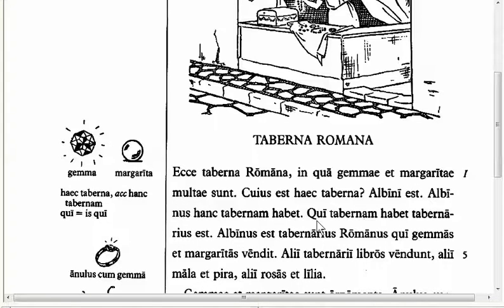We want to add the antecedent — the thing that comes before the Qui. It's assumed that it's going to be, as it shows you in the margin, 'is qui' — 'the person who,' or 'he who has a shop is a shopkeeper.' So keep that in mind as you translate, to make sure that you have nice, clear antecedents for your Qui's.